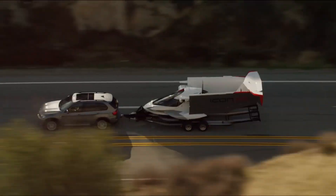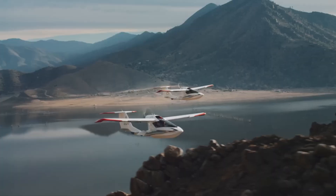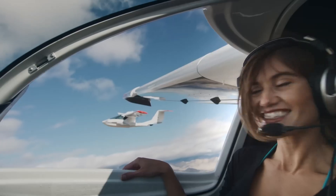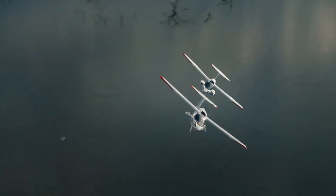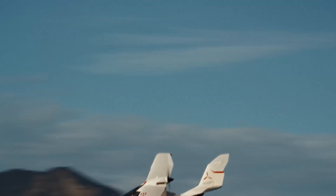It features a spin-resistant airframe, a built-in aircraft parachute, an angle of attack gauge, and an auto-level button — tools designed to help prevent accidents and give pilots extra peace of mind. It even offers smart glide and an optional autopilot system for added control in challenging situations. The intuitive glass cockpit with a heads-up display makes the flying experience feel both high-tech and approachable, even for beginners.